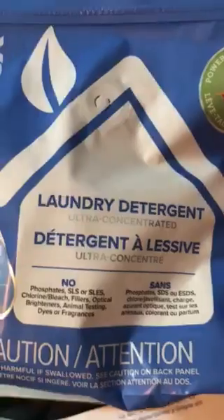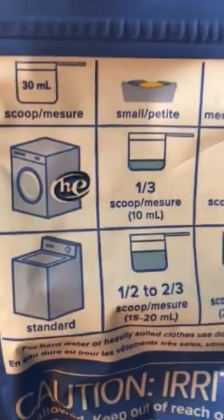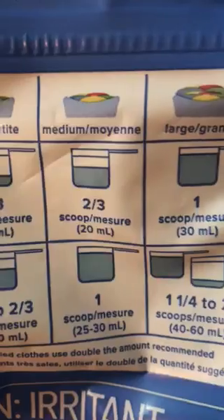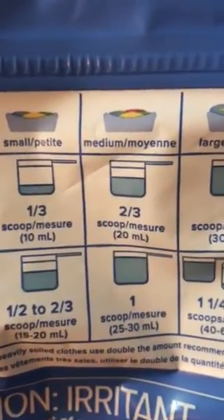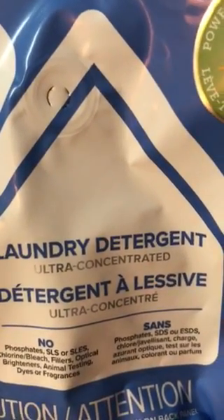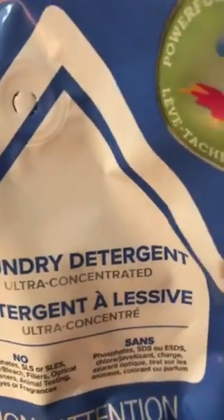I also got a one-pound package of detergent. You would not believe how little it takes — there are 33 washes in this little bag. It's about a third of a scoop for a small load, or one scoop for a medium load, which is very small compared to commercial liquid detergent. It's highly concentrated and has no SLS, phosphates, chlorine, bleach, fillers, brighteners, animal testing, dyes, or fragrance — so you can add your own essential oil if you want.